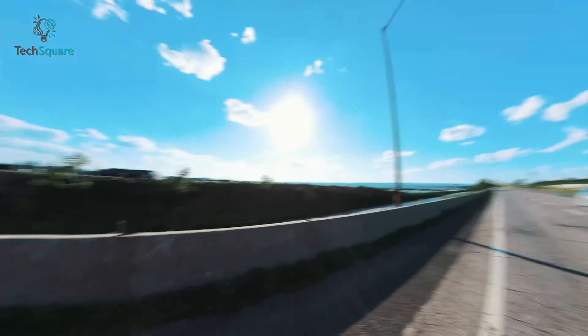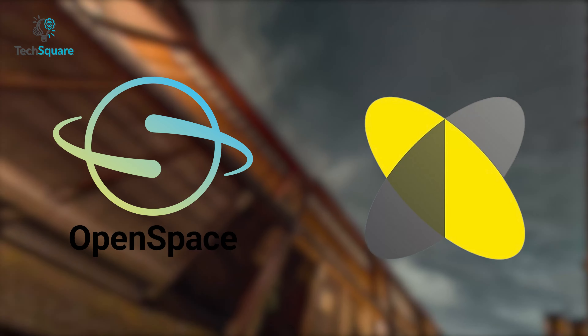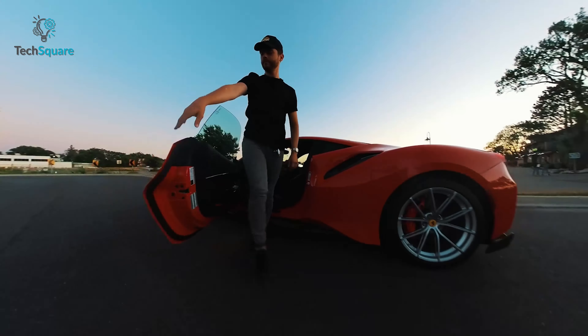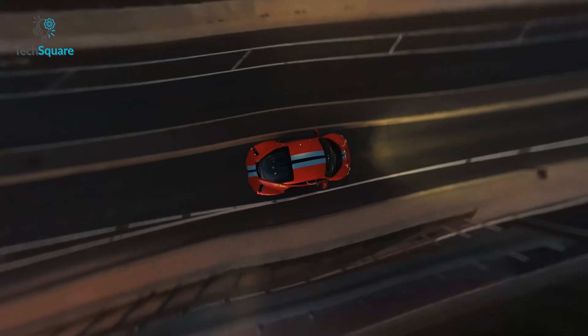Seamlessly integrating with popular third-party software such as OpenSpace, HoloBuilder, and more, the Insta360 ONE RS enables effortless incorporation of your 360-degree content into existing workflows. In conclusion, the Insta360 ONE RS 1-Inch 360 Edition is a powerful camera that offers professional-grade features and versatility for filmmakers.